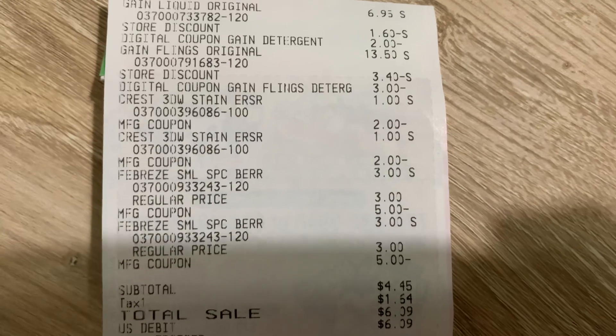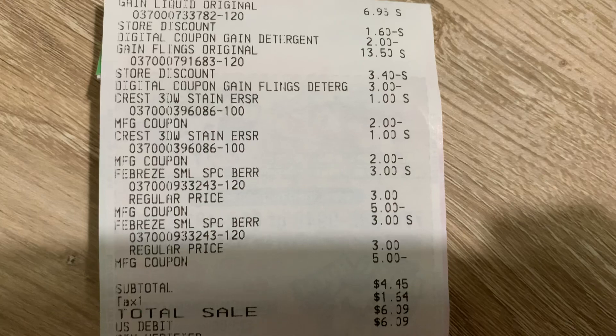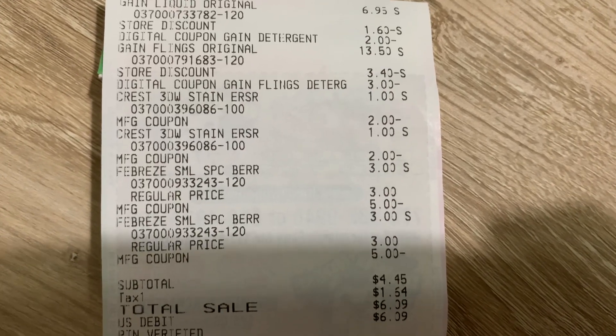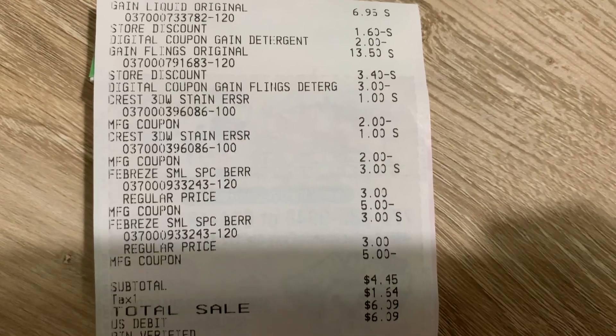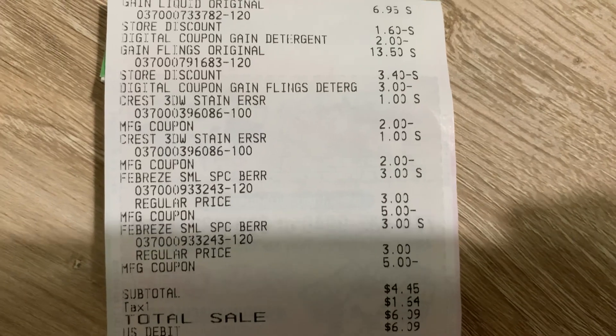The Febreze Small Spaces was $3 and I used the $5 paper coupon, which gave me $2 in overage. I grabbed another Febreze Small Spaces for $3 and used the $5 off paper coupon from the January P&G insert, giving me an additional $2 in overage. My subtotal was only $4.45.